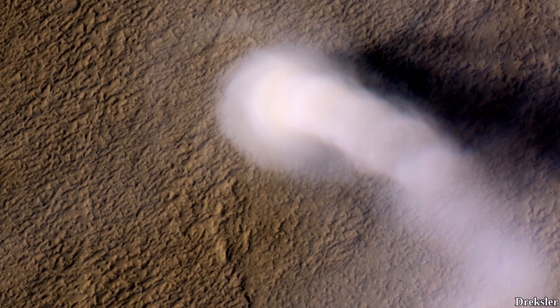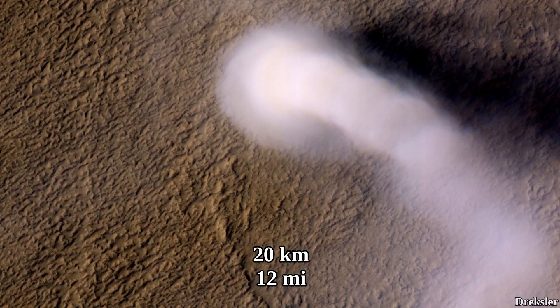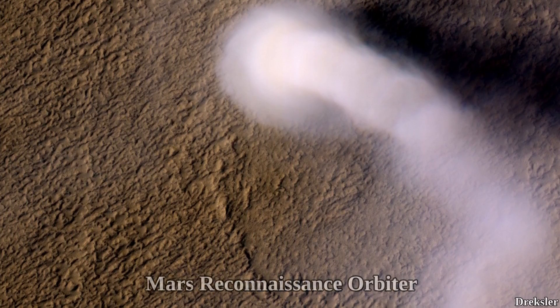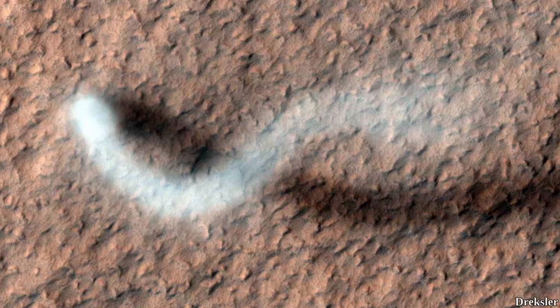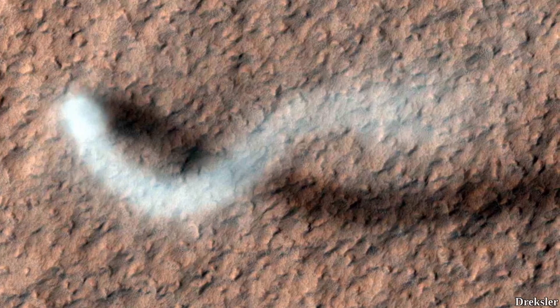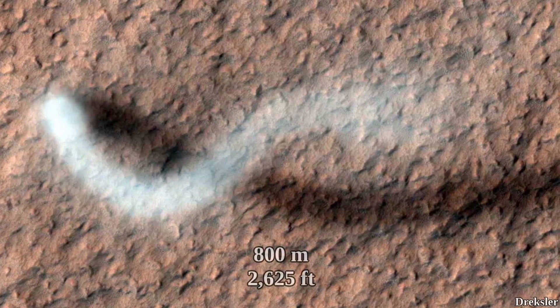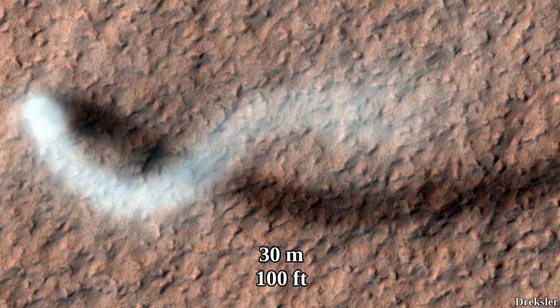These dust devils on Mars can get extremely tall. In this image is one that is about 20 kilometers tall, captured by NASA's Mars Reconnaissance Orbiter. Another image from the same orbiter shows a much smaller dust devil — around 800 meters tall and about 30 meters wide.